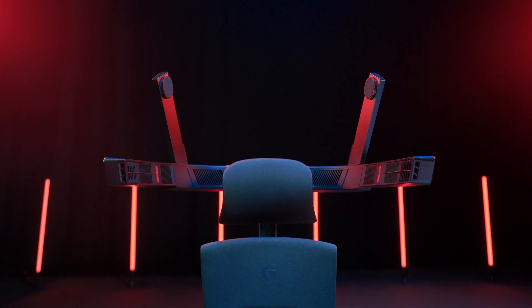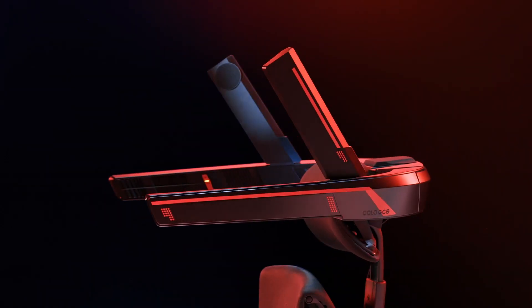Hey guys, Spencer here from the ColoLite team, and I'm super excited to introduce to you the GCS 712 Gaming Chair Speaker System, a game changer for your gaming and movie nights.